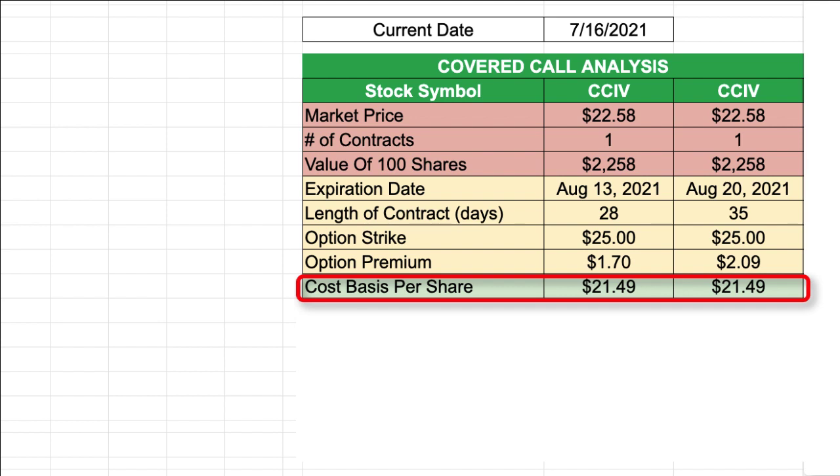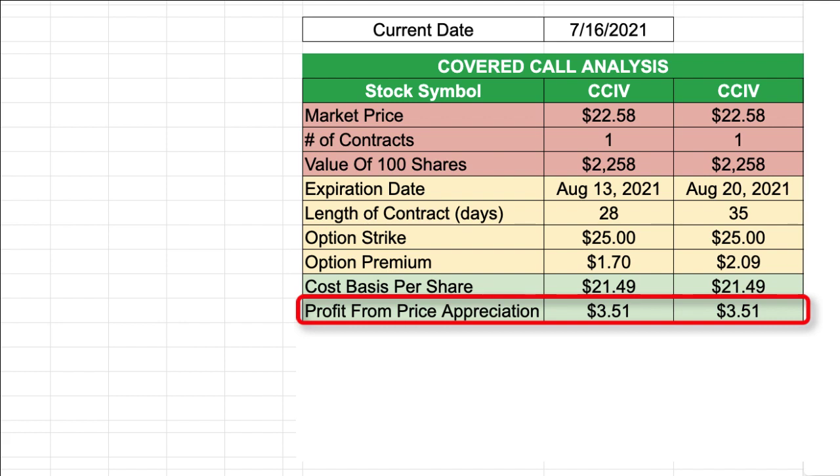Another variable to consider is my cost basis per share. For my CCIV shares, my cost basis is $21.49 per share. So if I'm able to sell this covered call and have the option contract executed, I would receive $25 per share. As a result, the profit from price appreciation would be $3.51 per share, and that would be the same for either option contract.